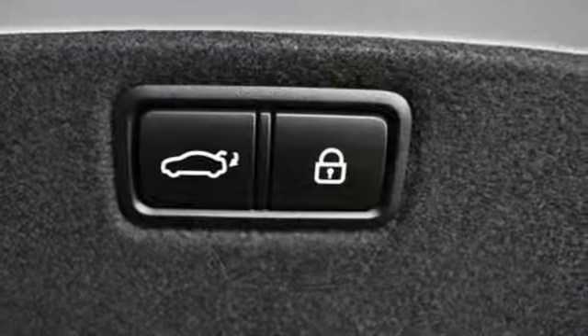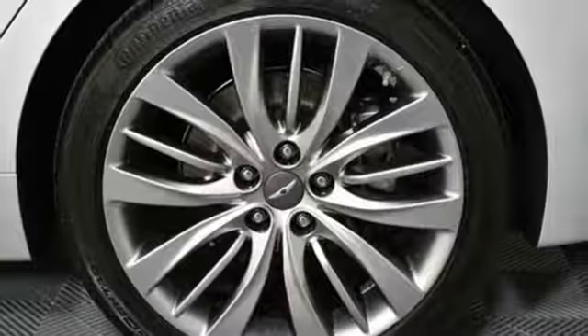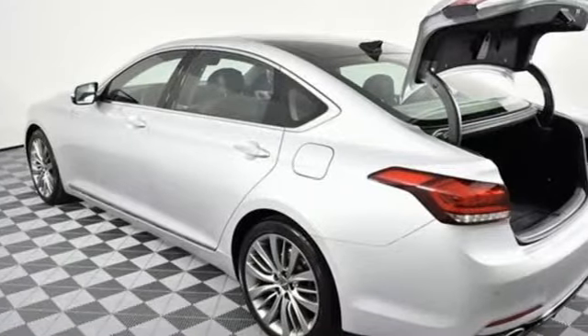Dual zone climate control, rear wheel drive with traction control, driver and passenger front seat mounted and rear side impact airbags, and automatic transmission.